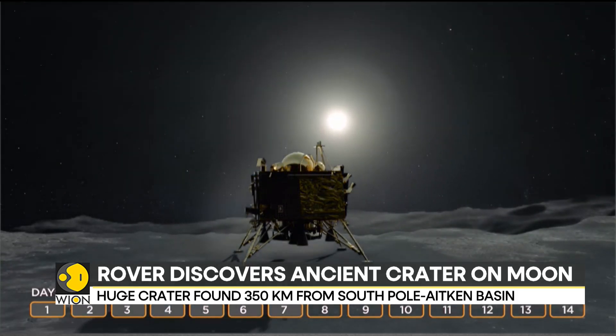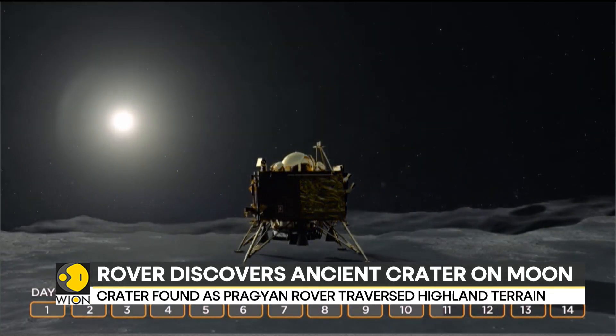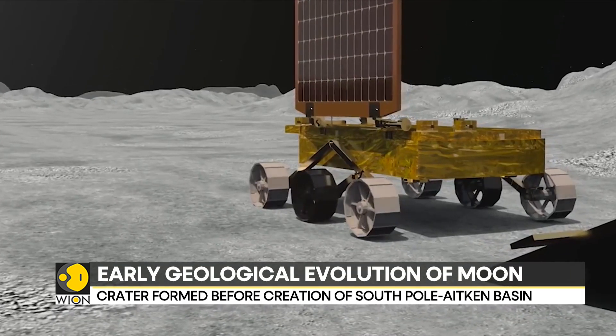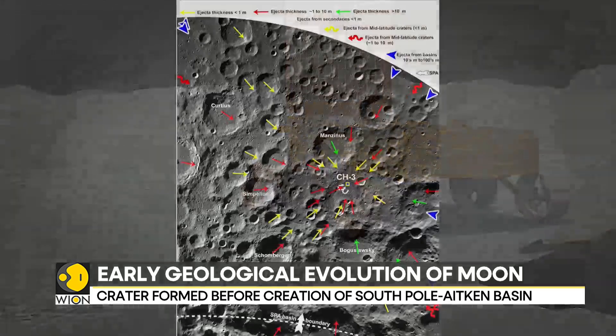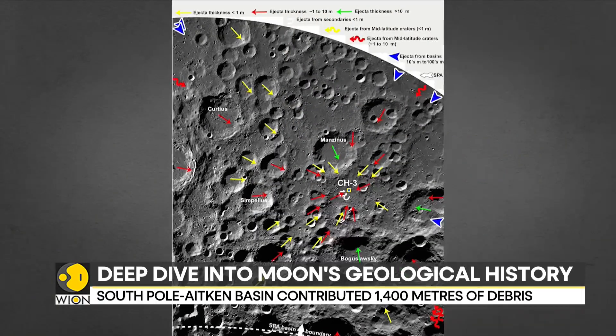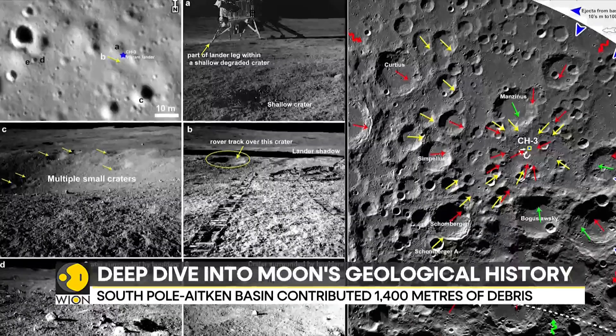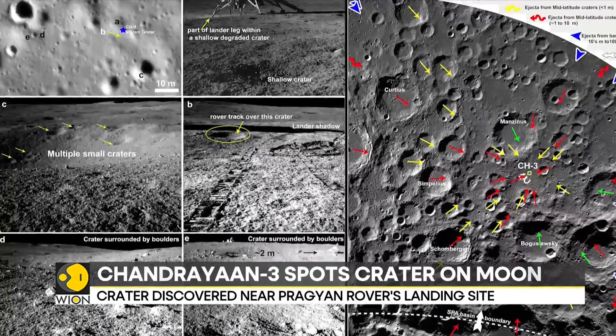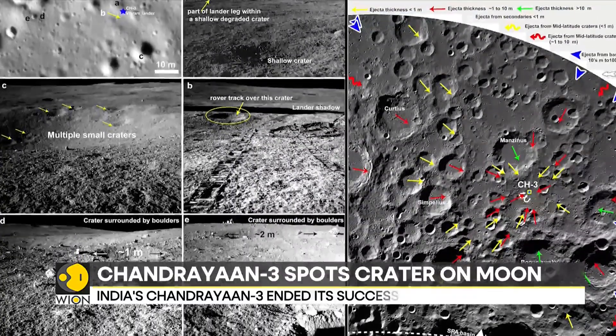It has been mostly buried by debris from later impacts, particularly from the South Pole-Aitken event, and has been degraded over time. Images taken by the Pragyaan rover's navigation and optical high-resolution cameras revealed the structure of this ancient crater, offering vital clues about the moon's geological history.